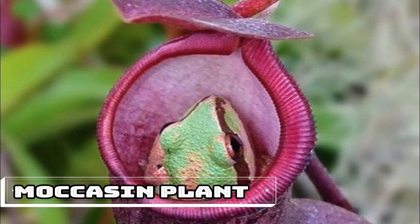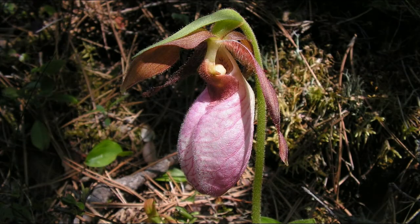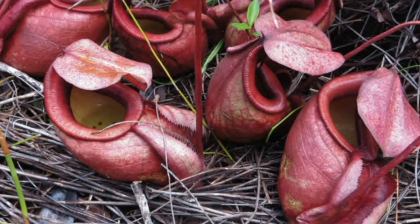Moccasin Plant. The moccasin plant, genus Cephalotus, originally discovered in southwest Australia, checks all the appropriate boxes for a meat-eating plant. It attracts insects with its sweet scent and then lures them into its moccasin-shaped pitchers, where the unfortunate bug is slowly digested. To further confuse prey, the lids of these pitchers have translucent cells, which cause insects to knock themselves silly trying to escape. What makes the moccasin plant unusual is that it's more closely related to flowering plants than to other carnivorous pitcher plants, which can likely be chalked up to convergent evolution.